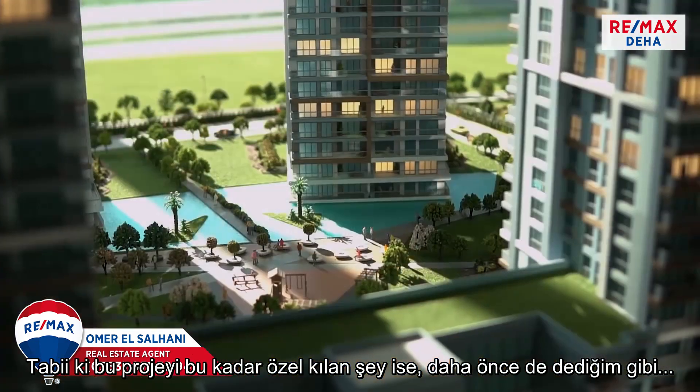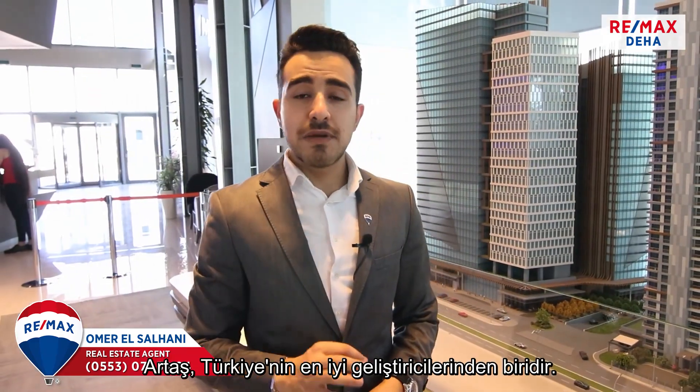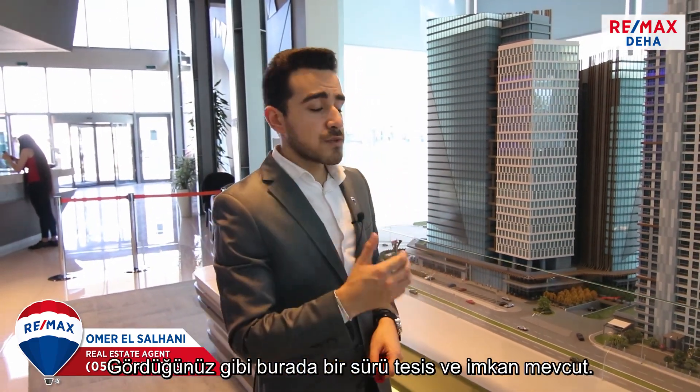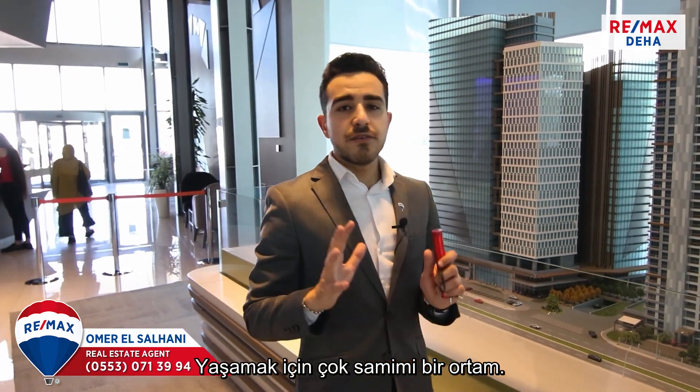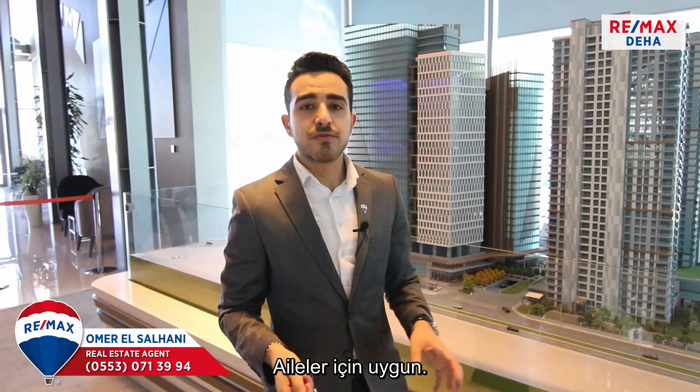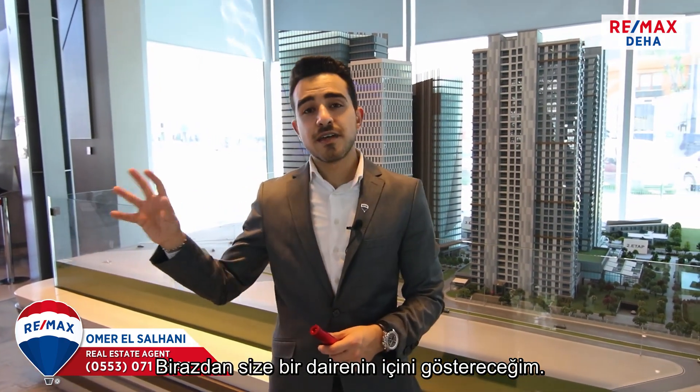What's so special about this project is that it's developed by Artash, one of Turkey's best developers. As you're going to see, it has a lot of facilities and options. It's very friendly for living and suitable for families. In a bit I will be showing you the inside of an apartment.